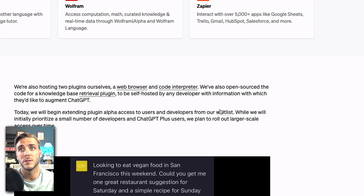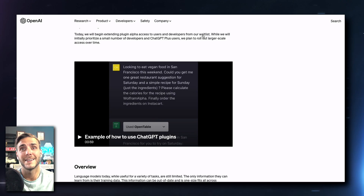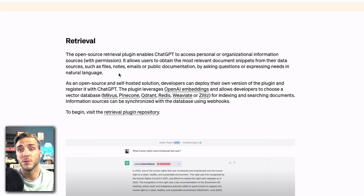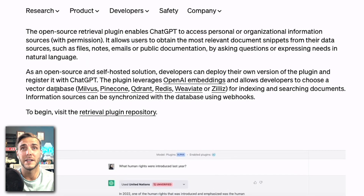To get plugin access, you will need to join the waitlist — I'll link to that in the video description — and they will roll out more access to everyone in the near future. One of the most exciting features is called retrieval. Retrieval allows any company or organization to upload personal company data that can be searched by GPT-4. You can obtain relevant document snippets from any data source — your files, notes, emails, documentation — just by asking questions. You can also choose a vector database for indexing and searching the documents.